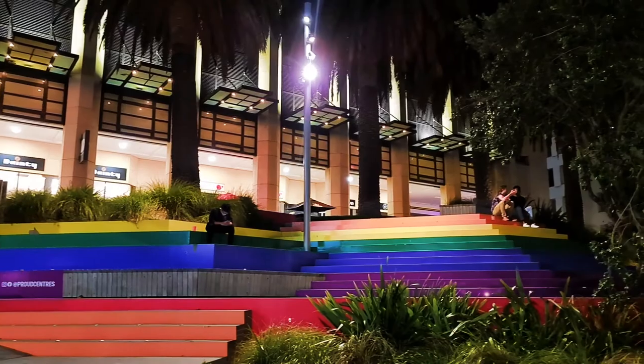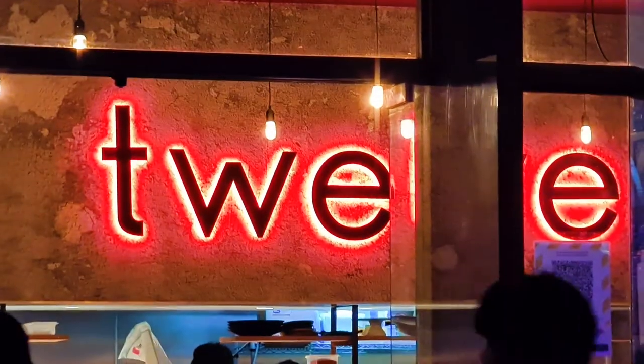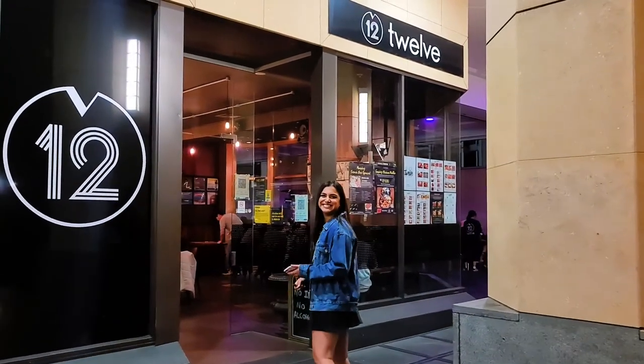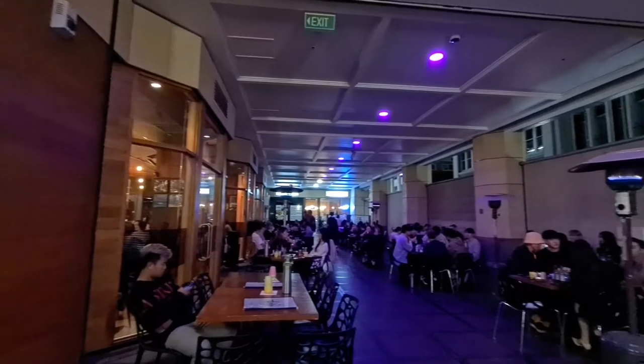Adjacent to Chancery and up the stairs at Freyberg Place is Twelfth. This is where we go when we're serious about having a good night. The outdoor area is busy and has a communal feel. It's easy to socialise with your friends and even meet new people.